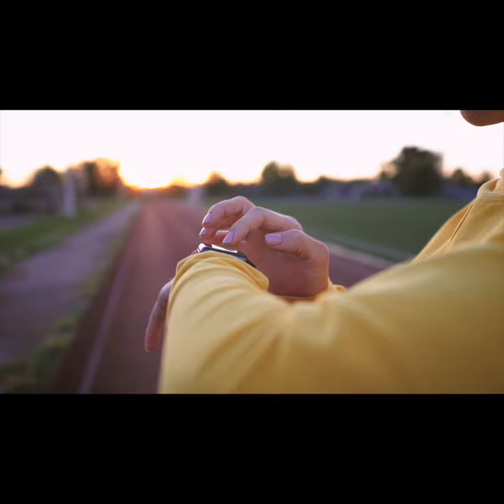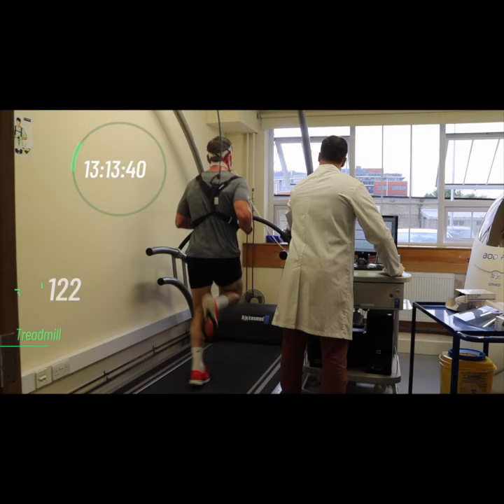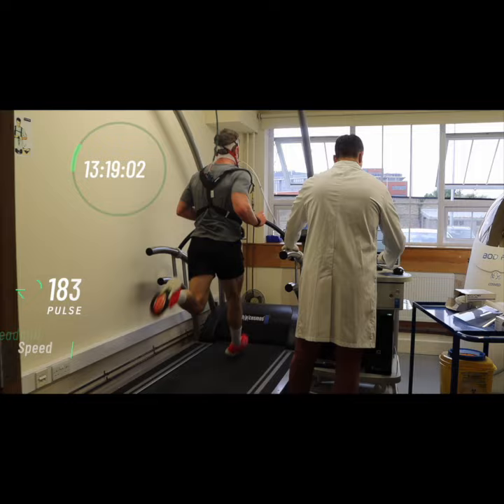There you would be fitted with a mask connected to a machine that measures oxygen consumption while you run on a treadmill. As the speed on the treadmill is increased, your oxygen demands go up. At some point, your oxygen consumption plateaus despite the increasing treadmill speeds.